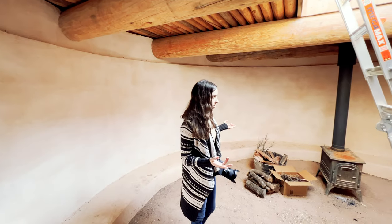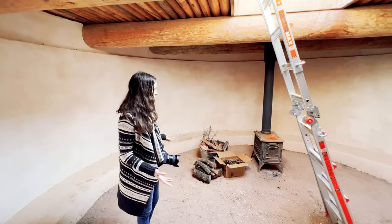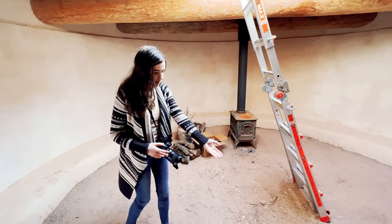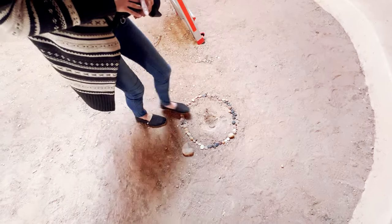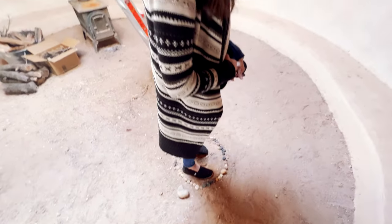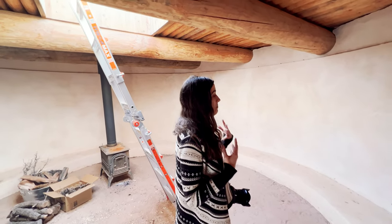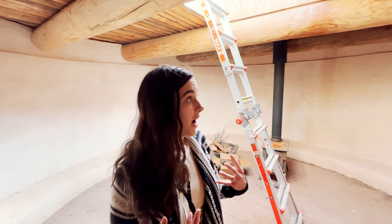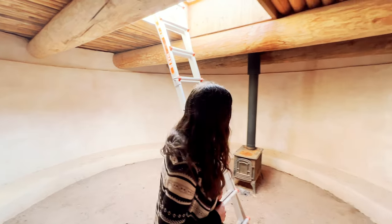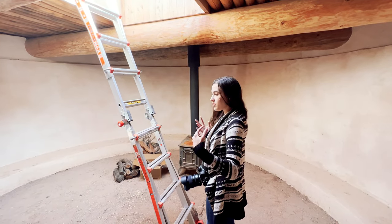It reminds me of a Native American teepee in a way — how round it is, the fireplace in the middle with the stove. It's just so fascinating. And there's a vortex here! I feel very in tune. Would you camp here? It's so peaceful. You don't even hear the wind. It's climate controlled naturally because it's underground.